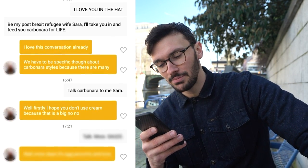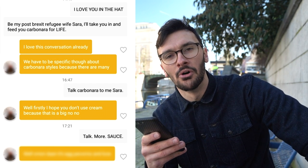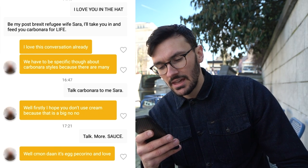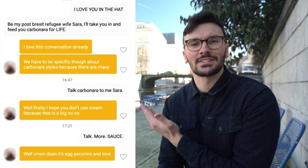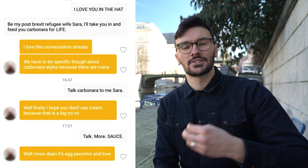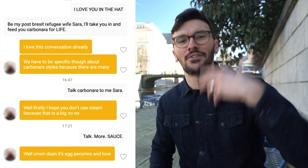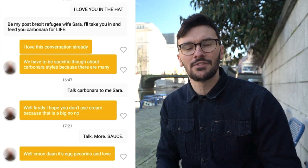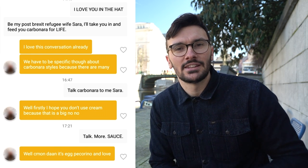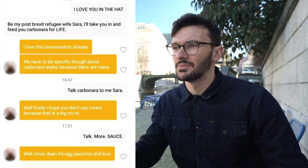He says 'talk carbonara to me, Sarah.' I love how he's almost saying nothing. She replies, 'I hope you don't use cream because that's a big no-no.' He says 'talk more sauce.' She says, 'it's egg, pecorino, and love.' Just look at this conversation — it's so silly, but how would you ever have a conversation that starts so effortlessly, so easily, with so much fun and even emotion, if it had started with just 'hi'? And the best part is he basically did nothing — the bio works for him. She opens and he's just saying random things.